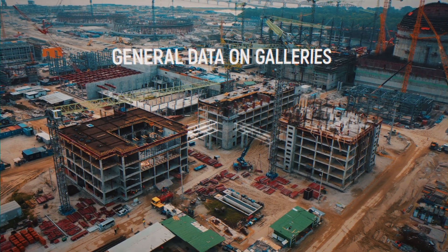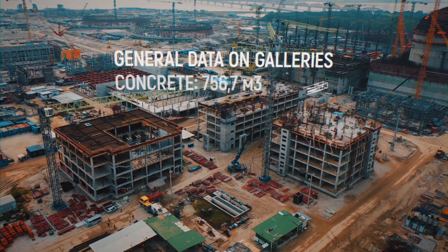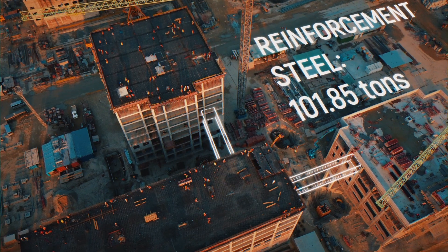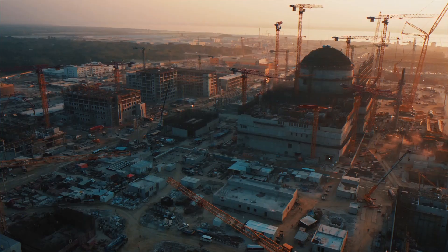All three facilities will be interconnected with five covered pedestrian galleries of the common access area, accommodating travel between the buildings without going outdoors and allowing direct access to the reactor.